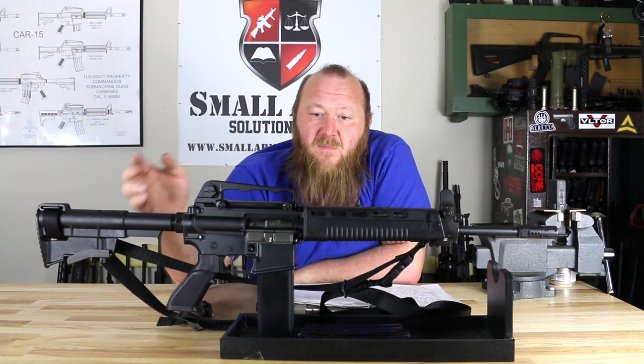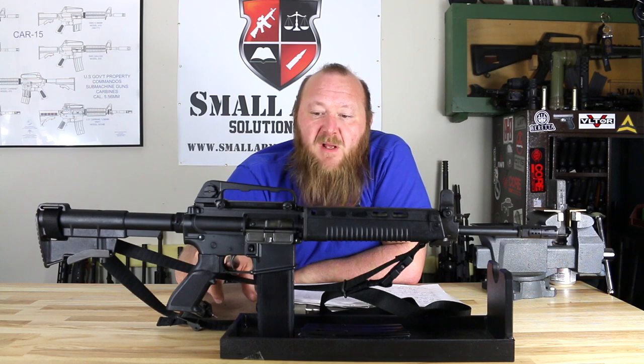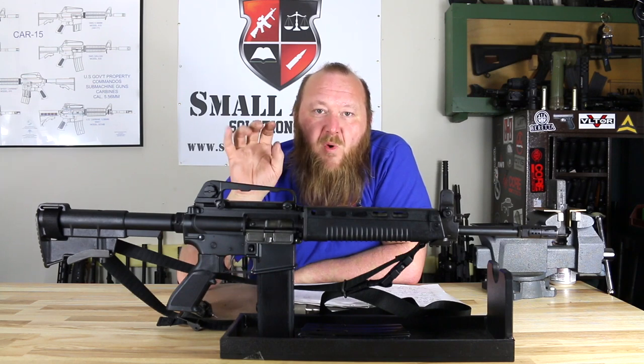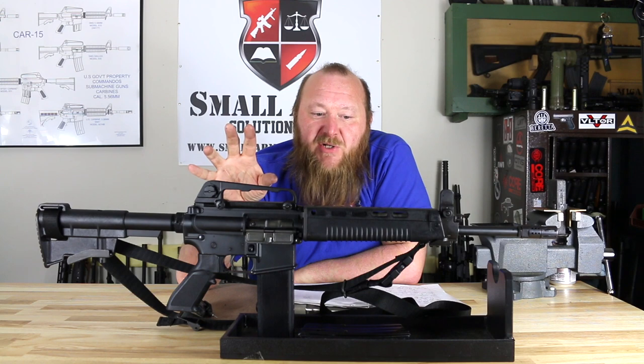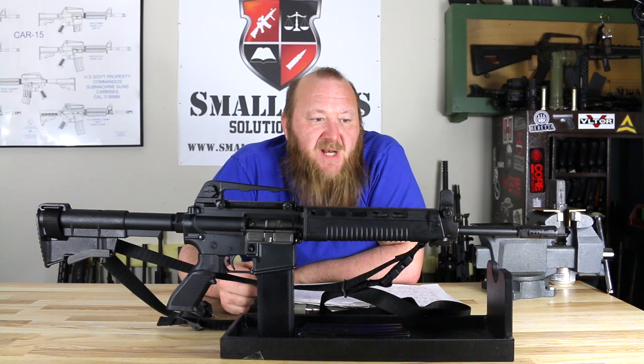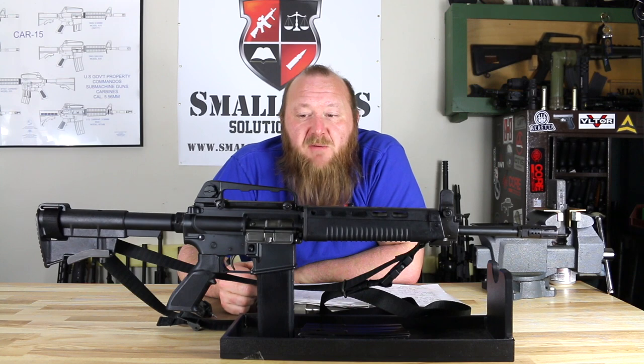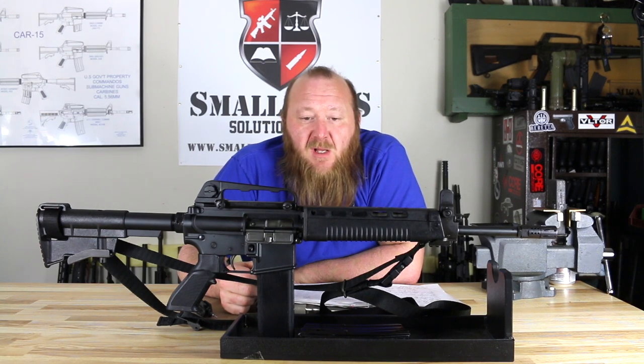In the end, everything on here is Taiwanese with the exception of the lower receiver and the semi-automatic-only fire control group. Everything else is 100% Taiwan military issue. This is an extremely fun rifle — a good cold hammer-forged barrel that's going to last. I've already put over 1,000 rounds through this rifle and I've really been enjoying shooting it. It's been 100% reliable with all ammunition put through it, mostly Black Hills 55-grain full metal jacket.